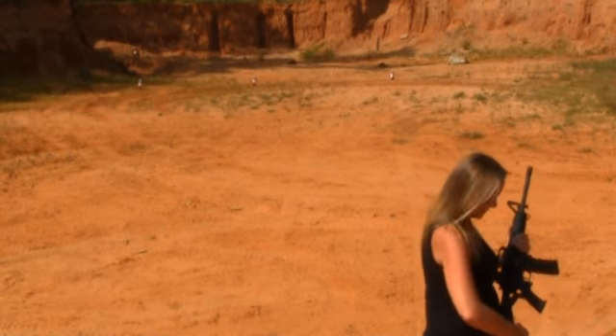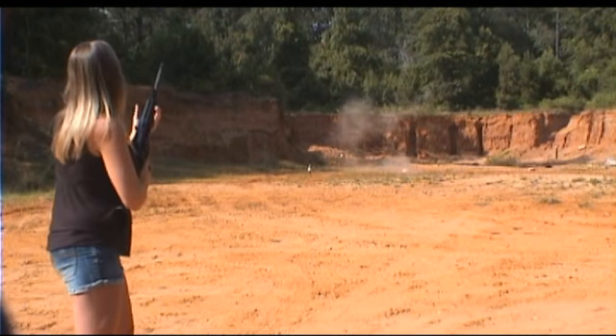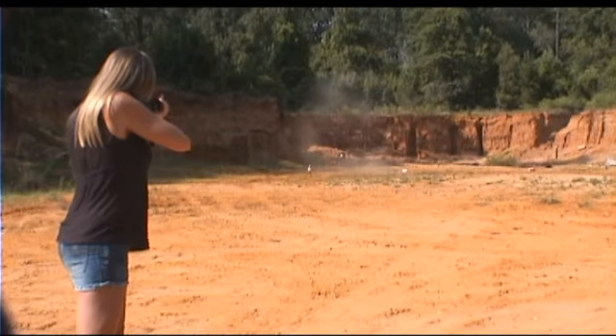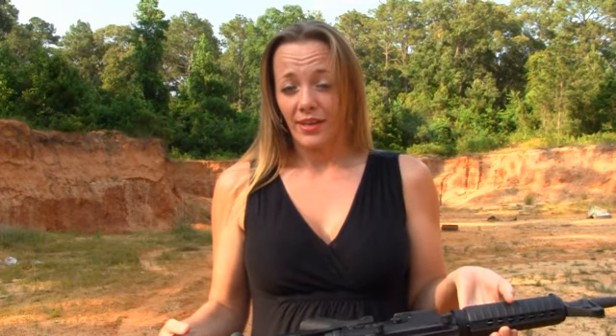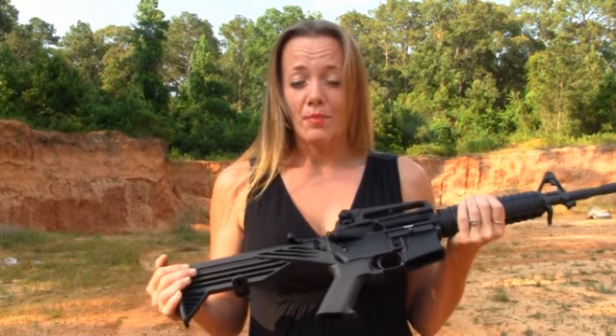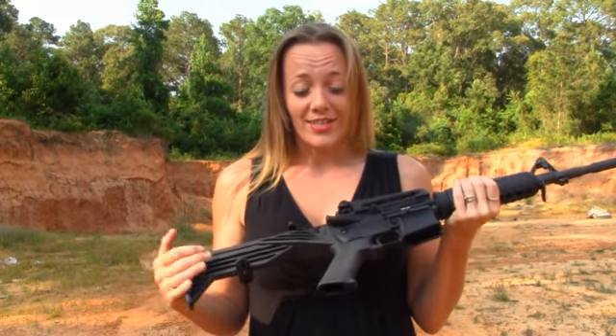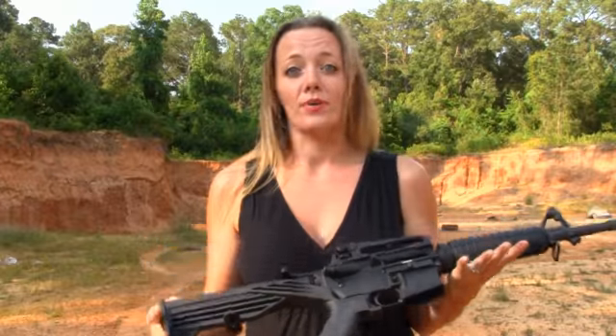I'm just going to shoot single shots now. I mean, basically if I'm out here shooting and some stalker comes up and I've got my slide fire on — as long as he stands really still, I'm not going to hit him, but if he runs around he's going to run into my bullet. That's how accurate I was with it.